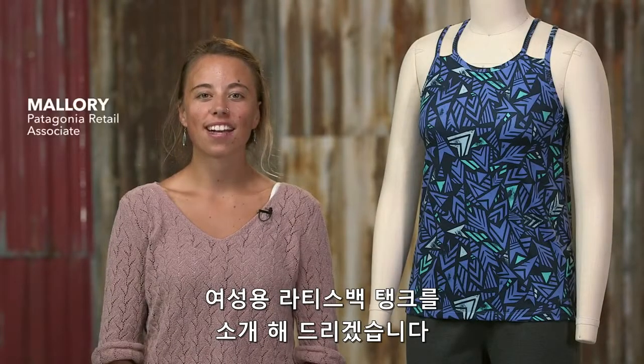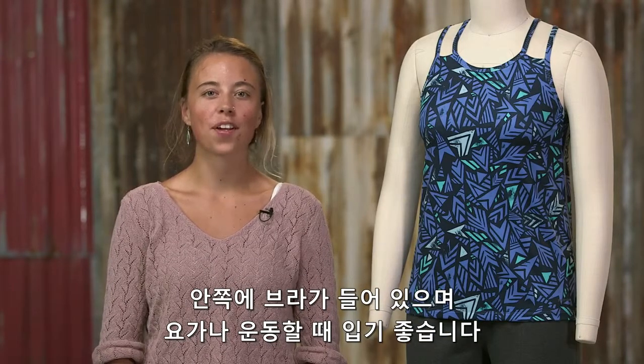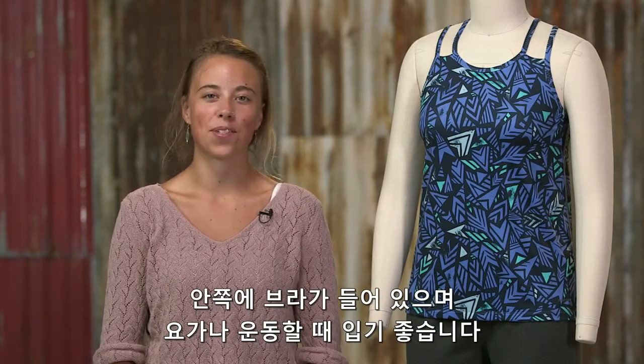Here we have our women's lattice back tank. A modest top with a supportive inner shelf bra, designed for yoga practice and other active pursuits.